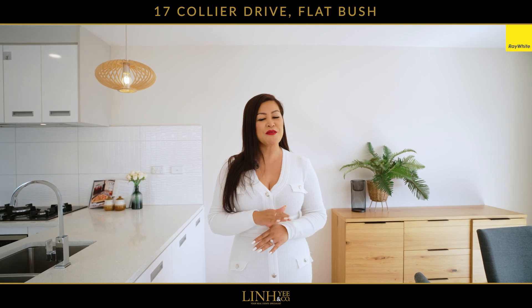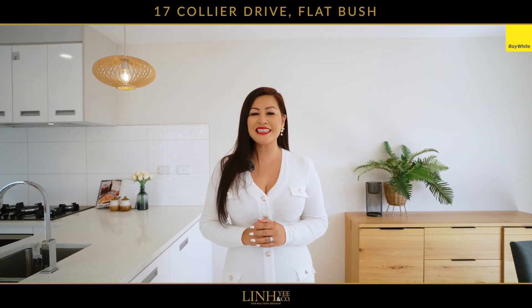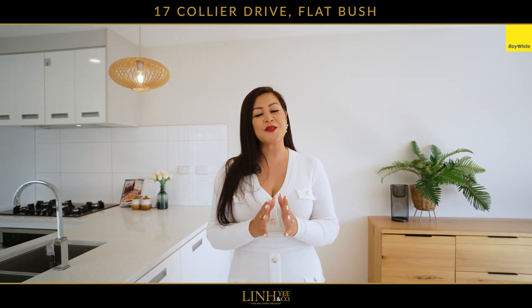Seize the opportunity before it slips away. My name is Lin Yee from Ray White, and I will see you at our next Open Home.